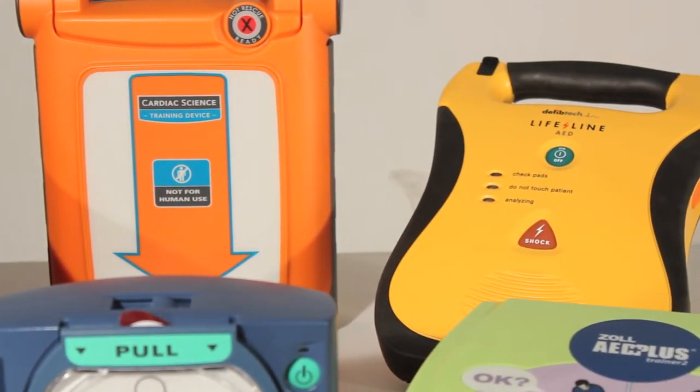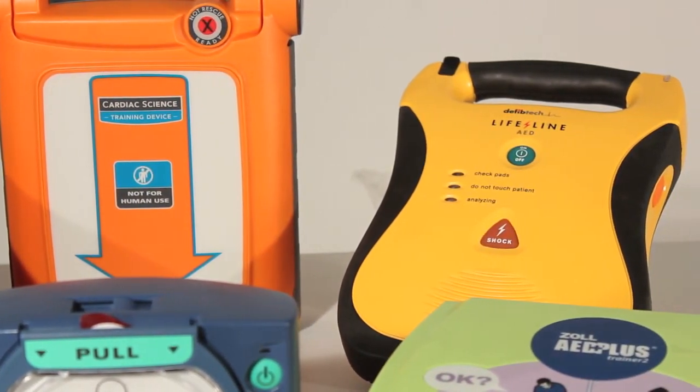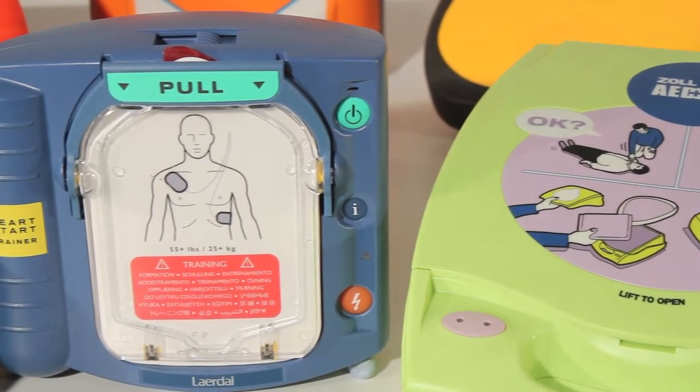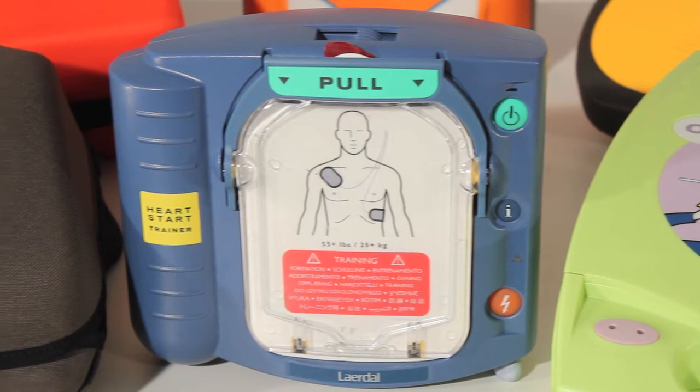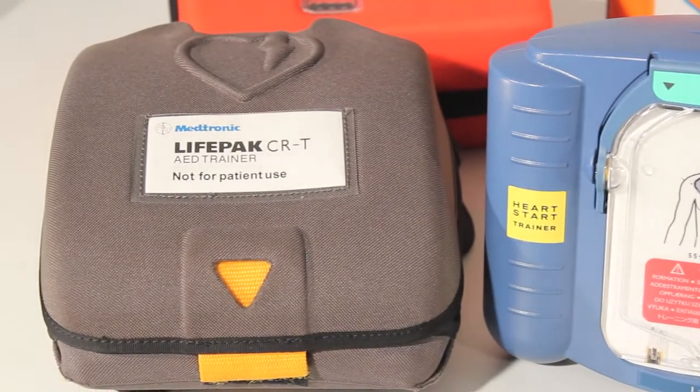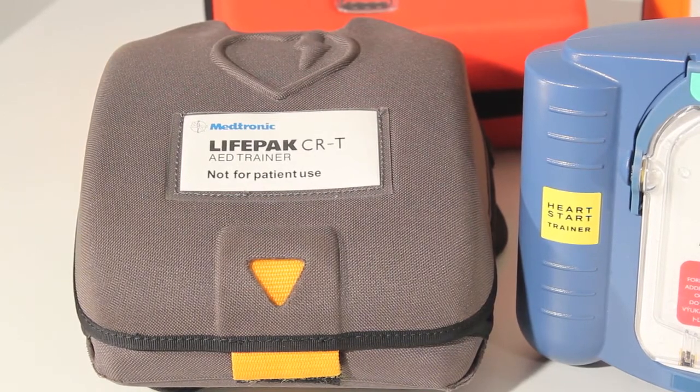By providing clear guidance for a user and only allowing a shock to be delivered if required, AEDs provide essential life-saving treatment, and their immediate use whilst awaiting the emergency services to arrive significantly increases the chances of a casualty recovering from a cardiac arrest.